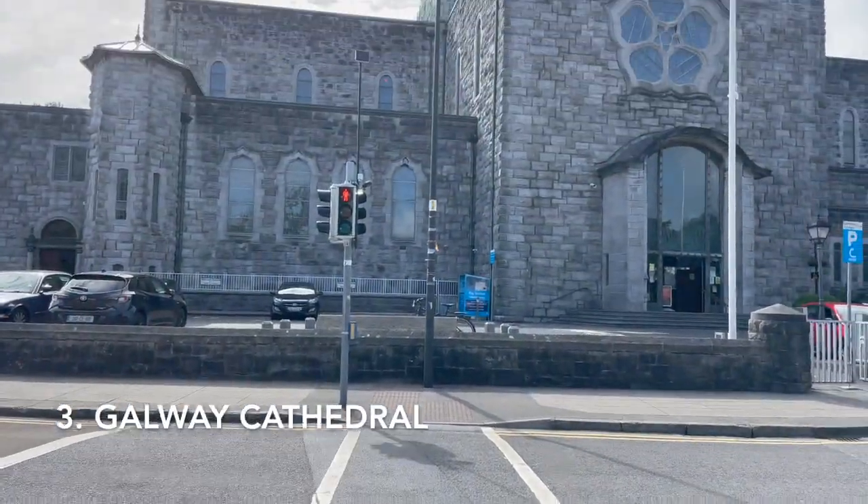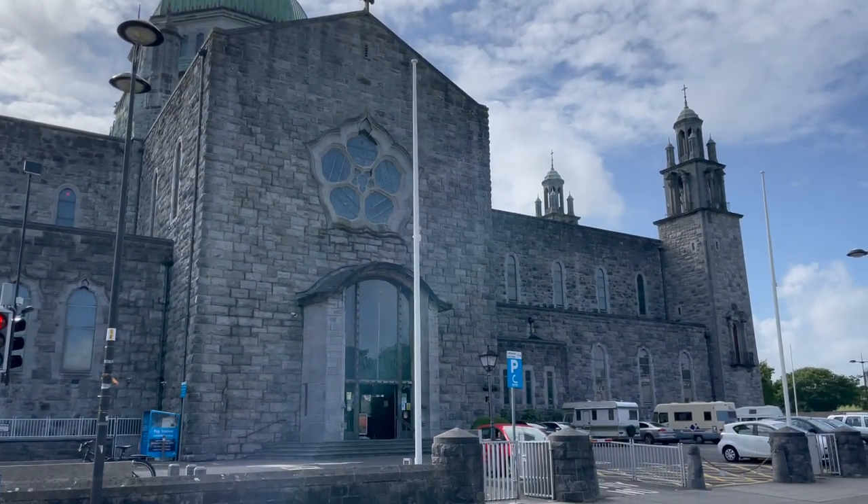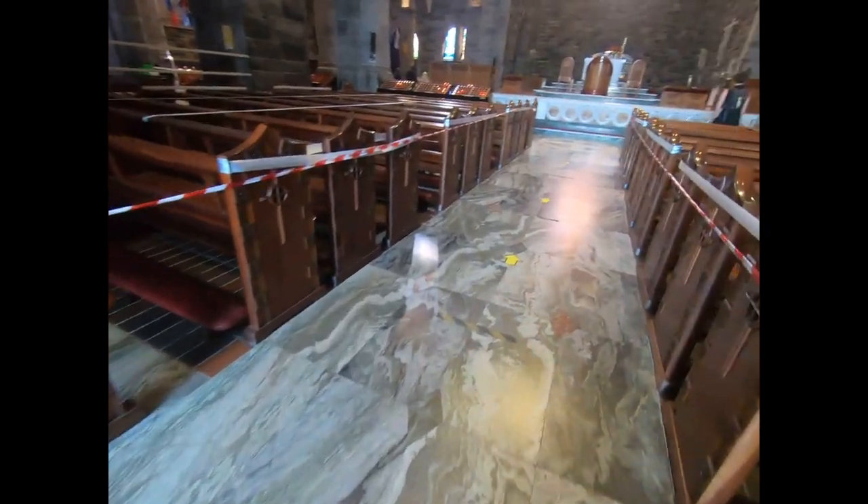Dedicated in 1965, the Galway Cathedral is the youngest of Europe's great stone cathedrals. It is dedicated to Our Lady Assumed into Heaven and Saint Nicholas.